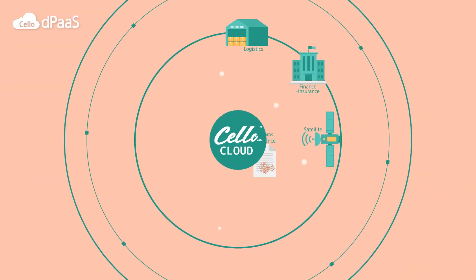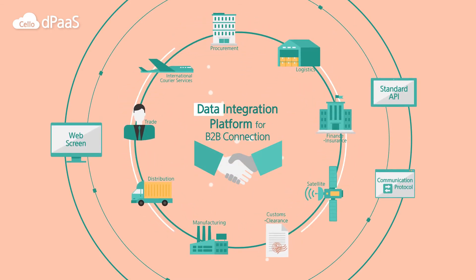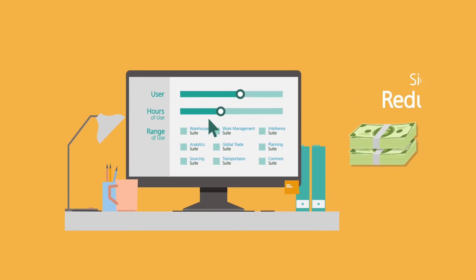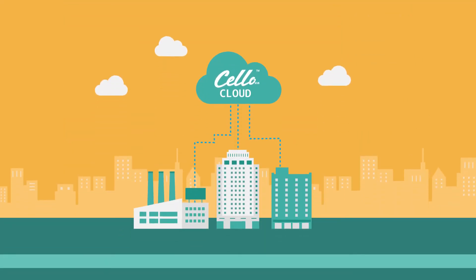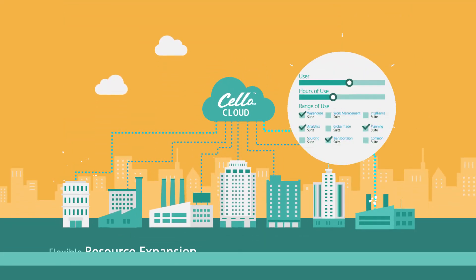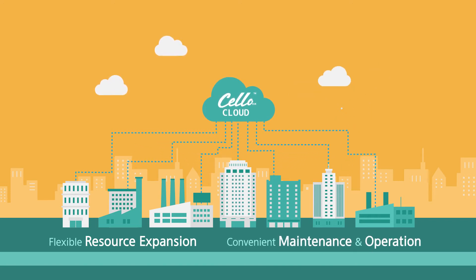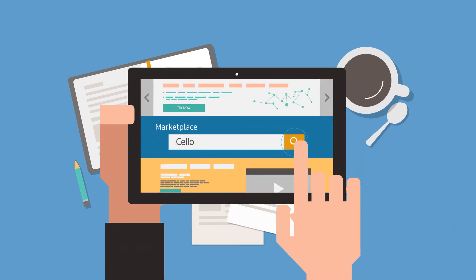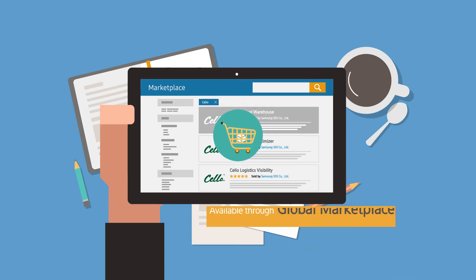Cello Cloud enables information connection between institutions and companies and provides a platform for integrated services. It significantly minimizes your upfront IT investment through pay-per-use, and is easy to maintain and operate because of its flexibility in establishing more resources when expanding IT infrastructure in the future. Specialized functions such as virtual warehouses and loading optimization can also be purchased through a marketplace of global cloud vendors.